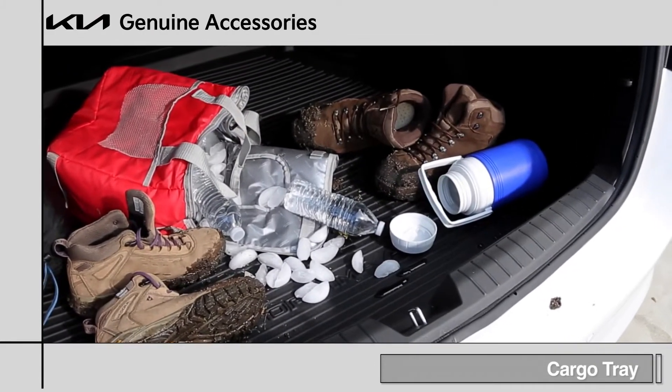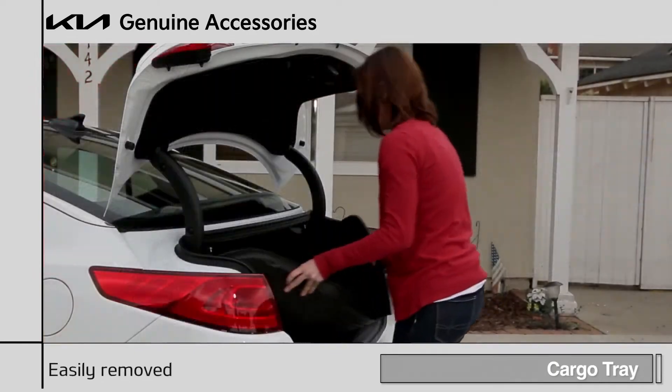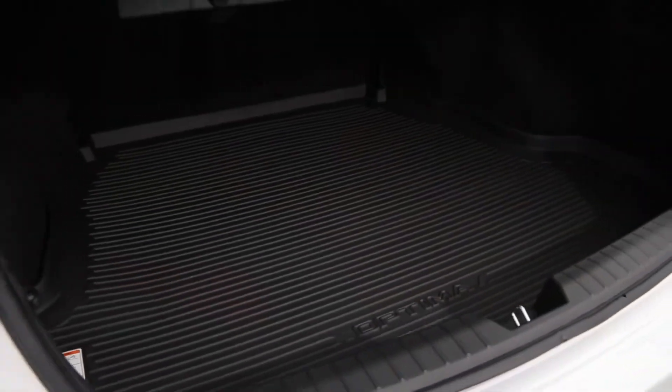Helping to keep the cargo area free from spills, dirt and other debris, Kia's cargo tray offers durable, waterproof protection and is easily removed for cleaning. It also comes custom fitted to your vehicle's exact measurements, assuring complete coverage.